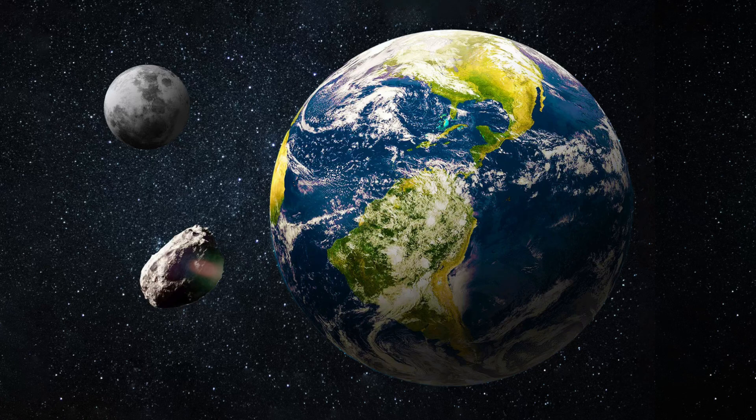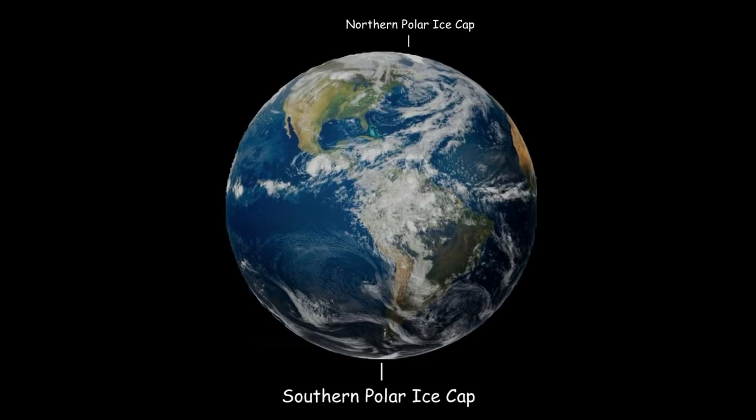The Earth probably had a small second moon, but it probably crashed into our Moon. If you're looking at a map, you'll notice that Earth has polar ice caps at its north and south poles, and they are composed of water ice.